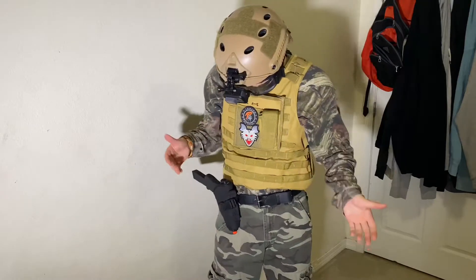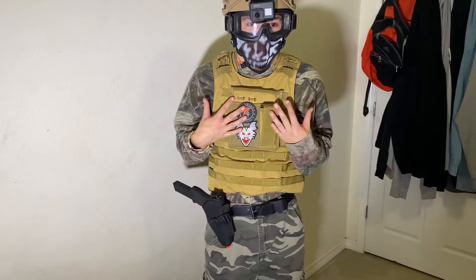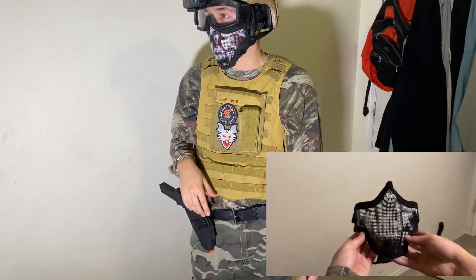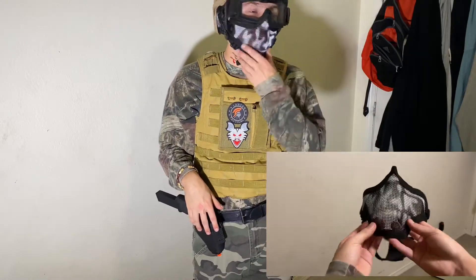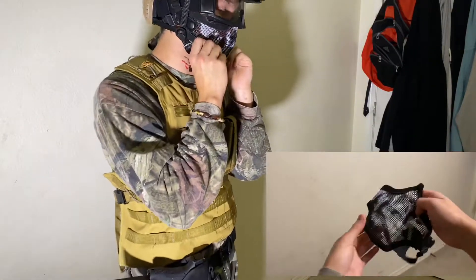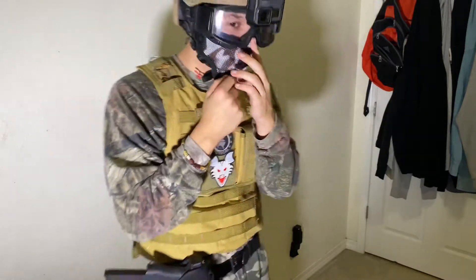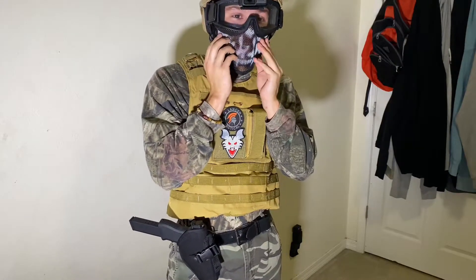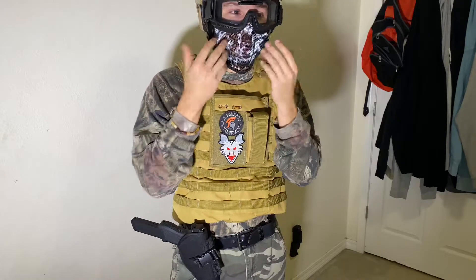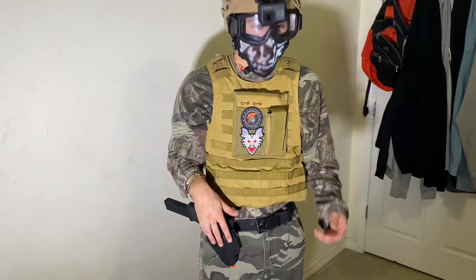This is my loadout — I'm gonna go play some CQB. I have a mesh mask which is really good. I like it, though it's a little uncomfortable. As you can see, it sometimes rides on my nose a little bit, but it hugs your face. It's supposed to protect your face from getting shot with BBs, and I don't want to catch BBs.